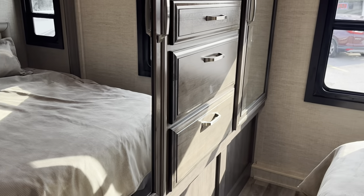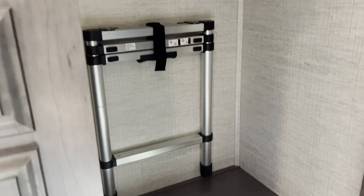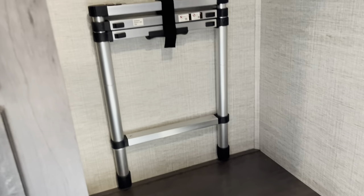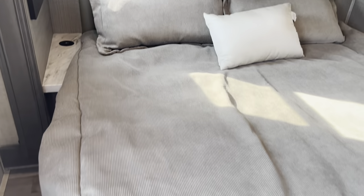Coming through to the bedroom — nice storage on the wall, TV up center, a huge storage compartment, and a wardrobe with a big mirror on each side, identical in size. There's the ladder that gets you up to the bunk above the cab — a nice telescoping lightweight ladder. Exit window on the back, storage up above, reading lights, and a nice headboard on this queen bed.